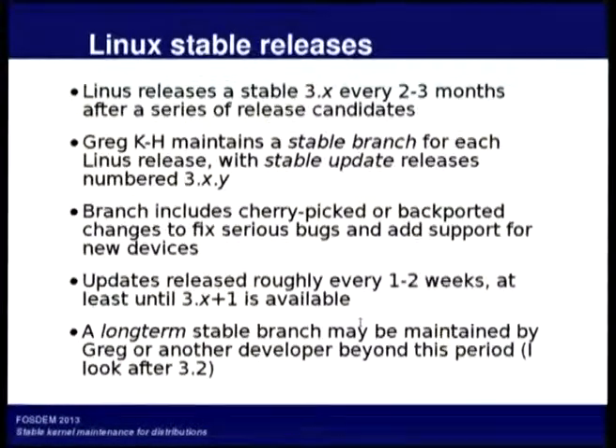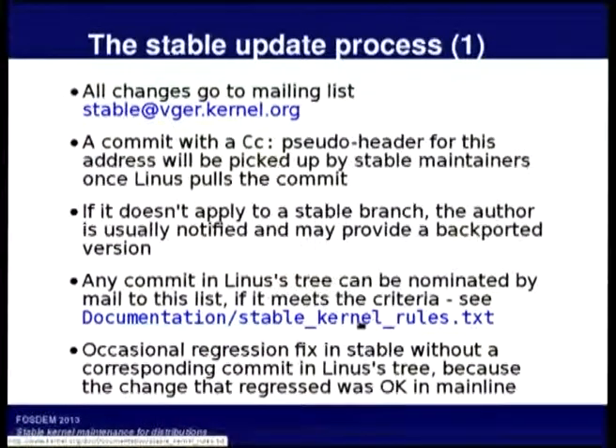Some Linux versions become the basis for a long-term stable branch, which can be maintained for several years. And that's how the stable update process works.